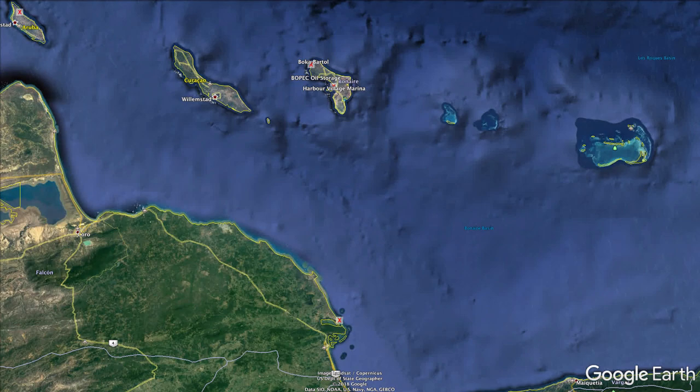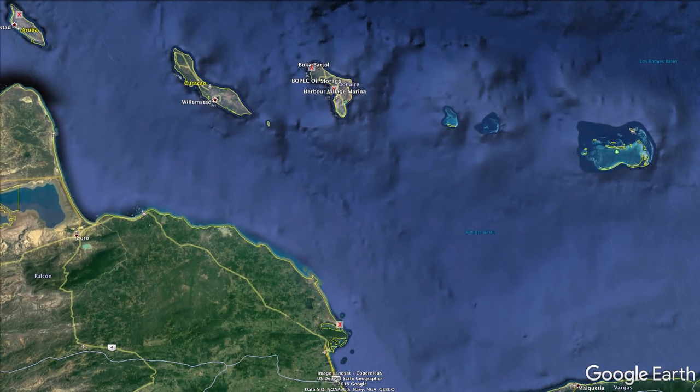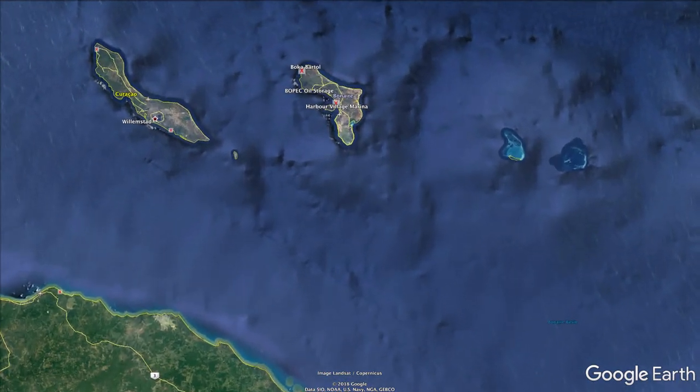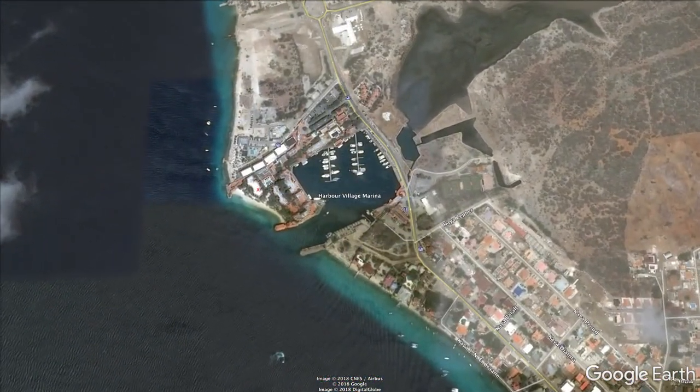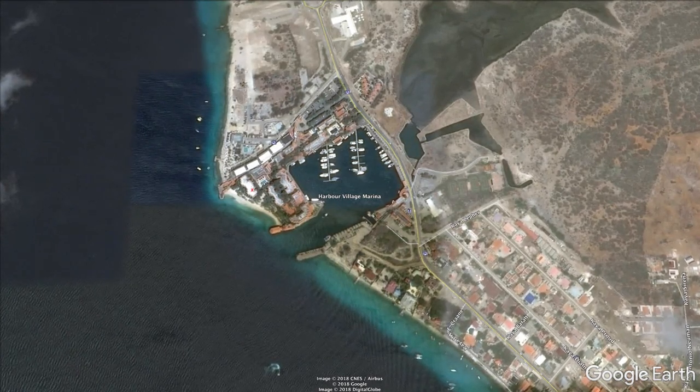Bonaire is the easternmost island in the ABC island chain and is also northwest of Caracas, Venezuela. We're going to start our trip at the Harbor Village Marina in the center of the island, where Dreen and I store our boat called the Honeybee.